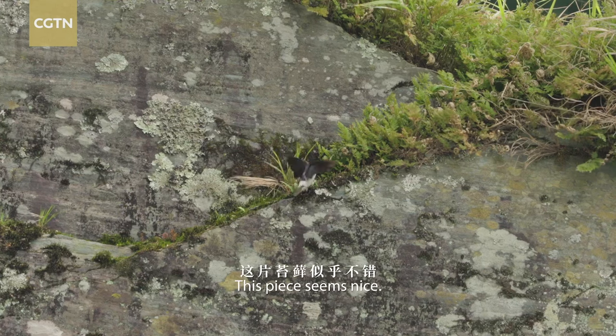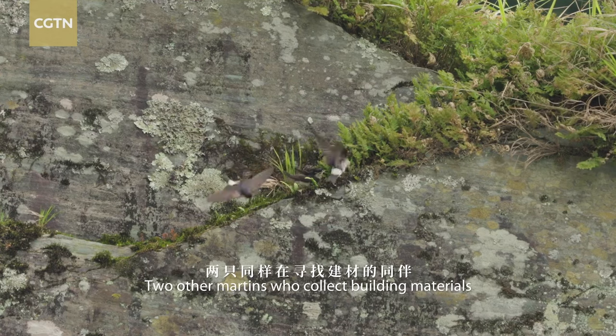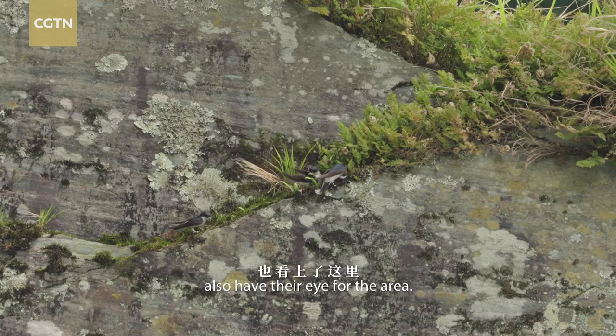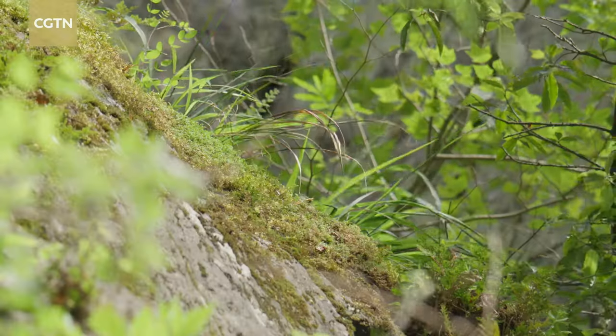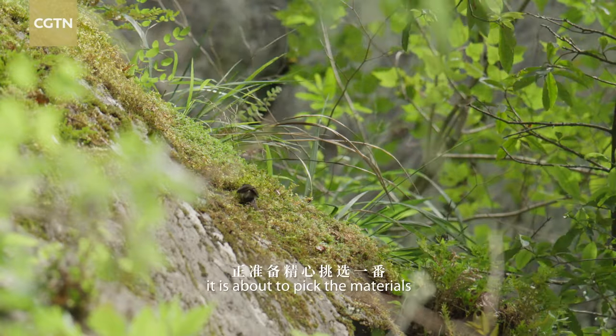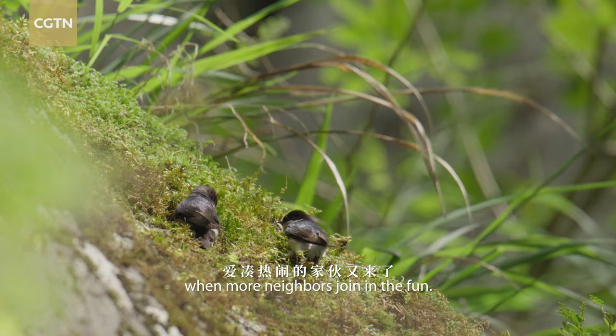This piece seems nice. Two other martins who collect building materials also have their eye for the area. But this one doesn't share. Having spotted a new patch of clean moss, it is about to pick the materials, when more neighbours join in the fun.